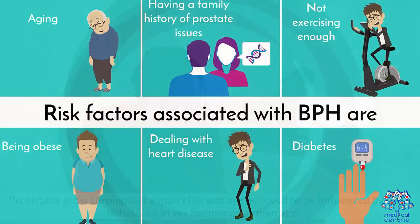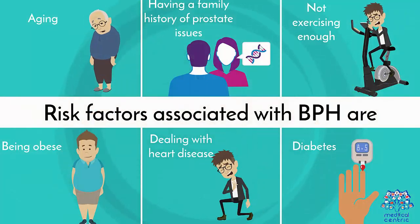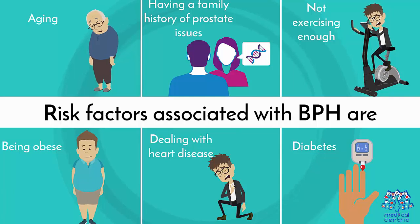The risk factors associated with BPH are: 1. Aging. 2. Having a family history of prostate issues. 3. Not exercising enough. 4. Being obese. 5. Dealing with heart disease. 6. Diabetes.